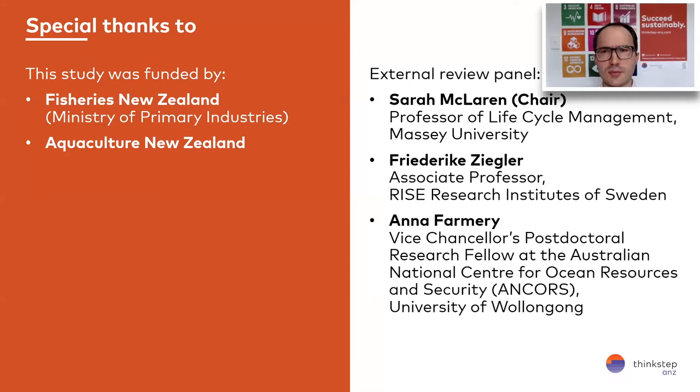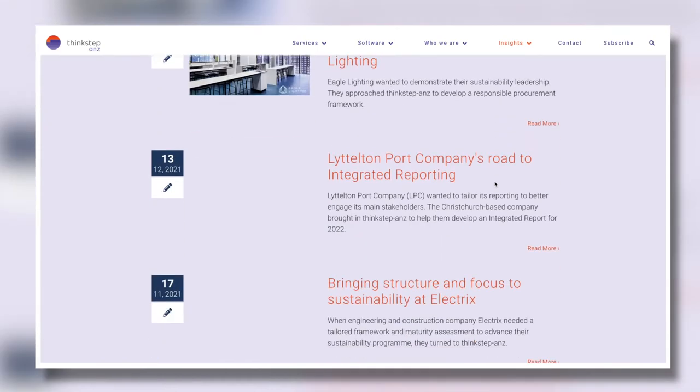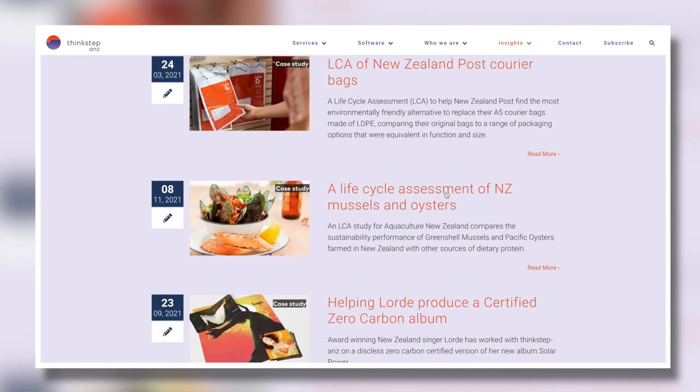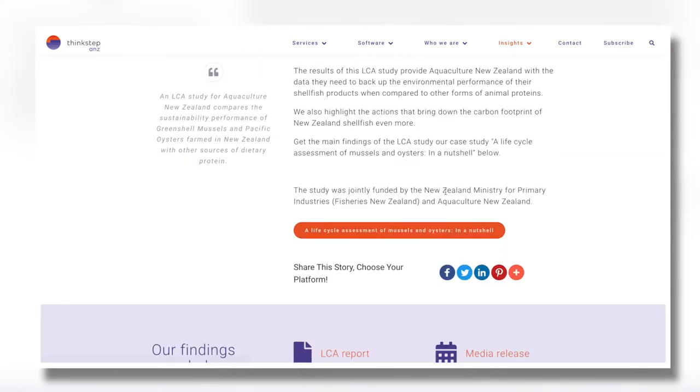I'd like to give special thanks to our funding organisations — this work was co-funded by Aquaculture New Zealand and Fisheries New Zealand, which is part of the Ministry for Primary Industries. I'd like to acknowledge our expert review panel: Sarah McLaren from Massey University, Frederica Ziegler from Research Institutes of Sweden, and Anna Farmery from the University of Wollongong in Australia. If you'd like to find out more about the study, go to thinkstepanz.com, click insights and then case studies — you'll find the full report, a short summary report, and a media release.